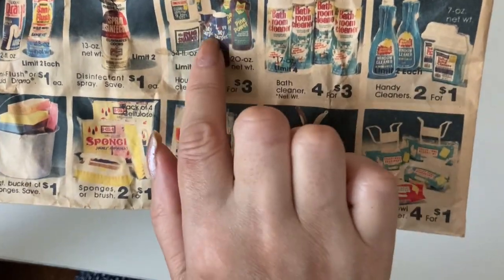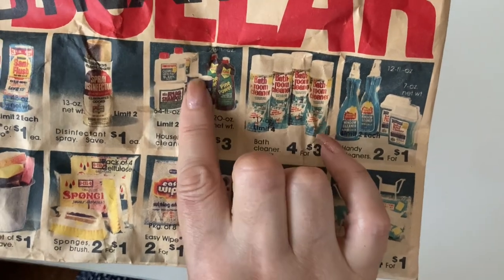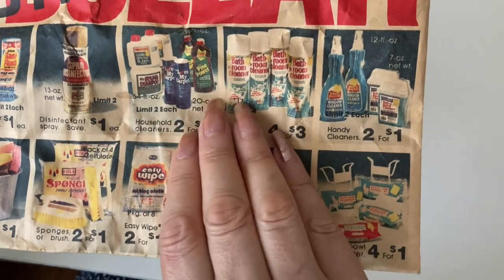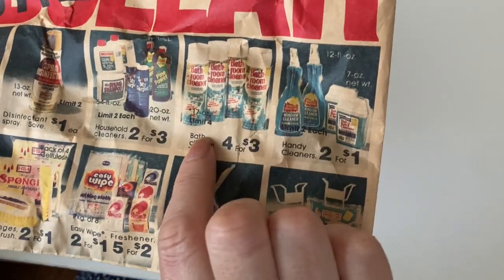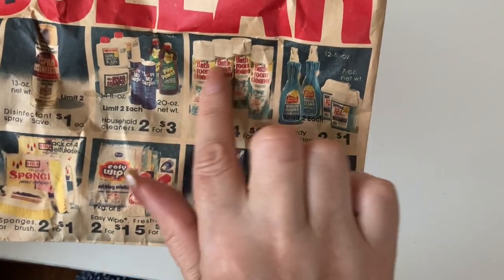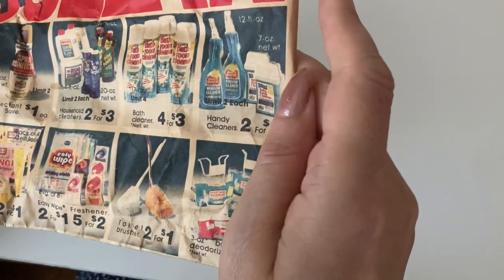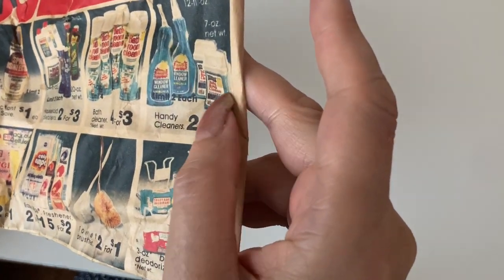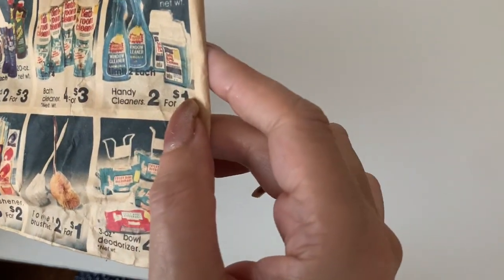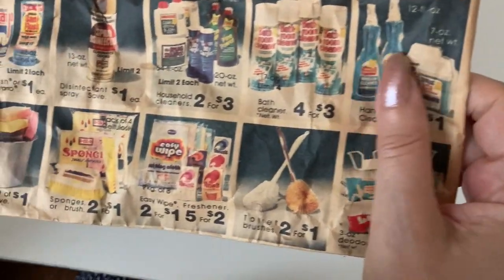Looking at the cleaning products — there's that product, Love My Carpet, it was Petal Witches scented baking soda, limit two, two for $3. And a good one too — four for $3 bathroom cleaner, probably like a fake scrubbing bubbles. Handy cleaners — like fake Windex — or toilet bowl cleaner, two for a dollar, with a limit on that as well.